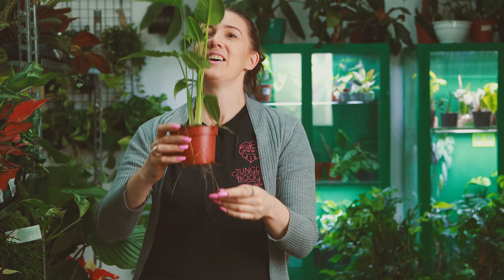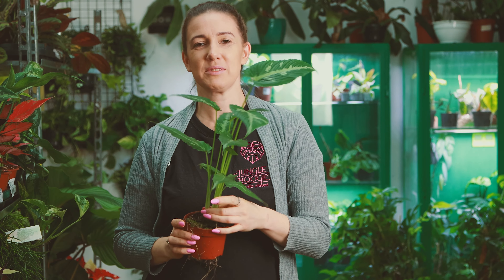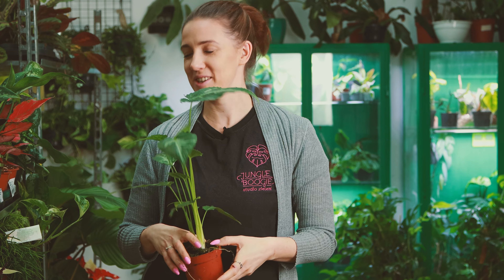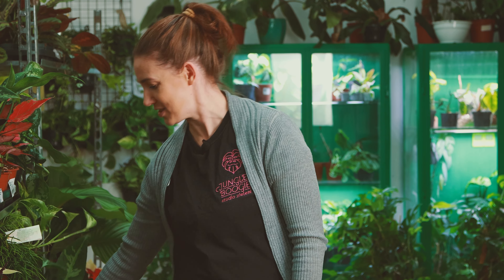Schizmatoglottisy też już potrzebują większej doniczki — widać po tym, jak dużo już tutaj urósł. One są takie trochę jak skrzydłokwiaty w uprawie — dosyć dużo piją. I też potrafią dramatycznie omdleć, jak chce im się pić — zwieszają liście. Wtedy zdecydowanie wiecie, że czas na podlewanko. Bardzo Wam to na pewno zawsze pokażą.